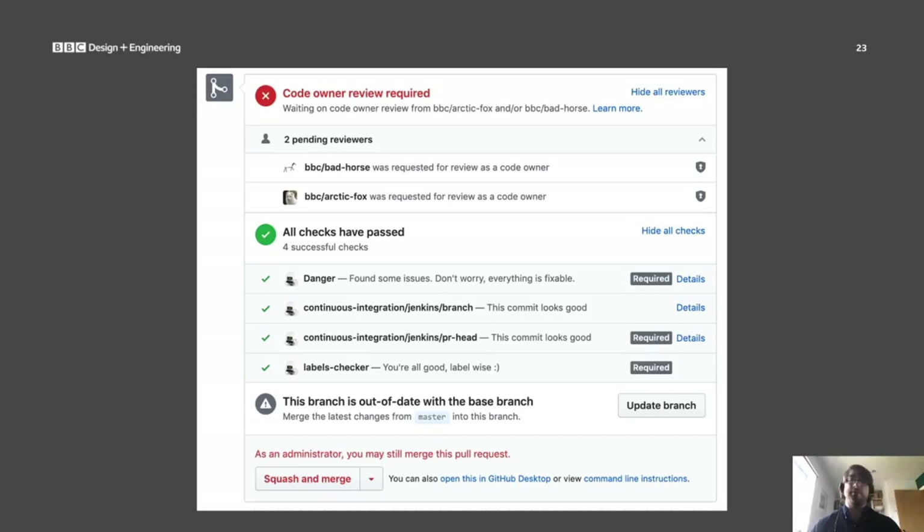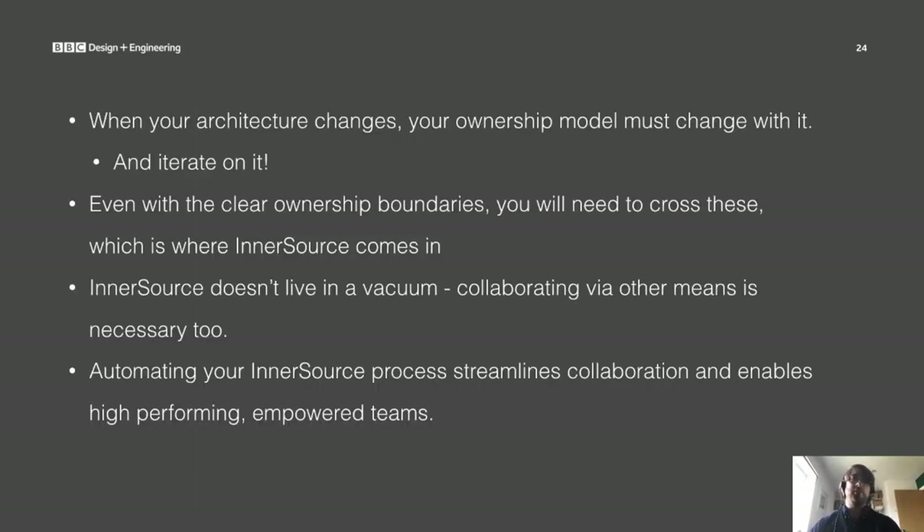The pull request process is how you work on TAP regardless of whether you're making an InnerSource contribution or not — the main difference being who does the code review. The automated release notes enforce consistent visibility of work on TAP across the teams. By working the same way for both inside your ownership area and outside, collaboration becomes a lot more seamless. In conclusion, when your architecture changes, your ownership model must change with it, and you can iterate on your ownership model. Even with clear ownership boundaries, you will need to cross these — which is where InnerSource comes in. InnerSource doesn't live in a vacuum; collaborating via other means is necessary too. And automating your InnerSource process streamlines collaboration and enables high-performing, empowered teams.